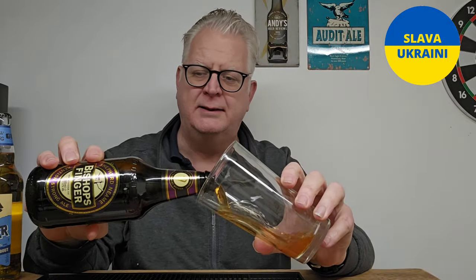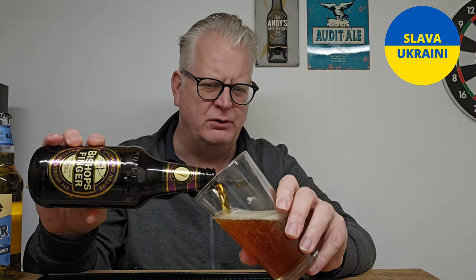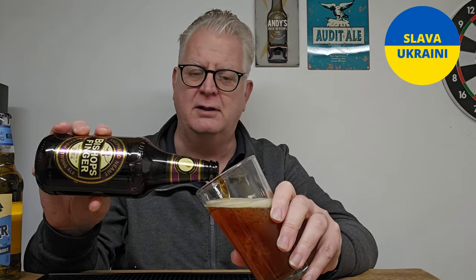Originally I scored this eight and a half out of ten, but it was one of the first couple of months of me reviewing. Over the years this is a beer I keep going back to — it's readily available in most supermarkets — and over the years it has been knocked down to seven and a half out of ten.